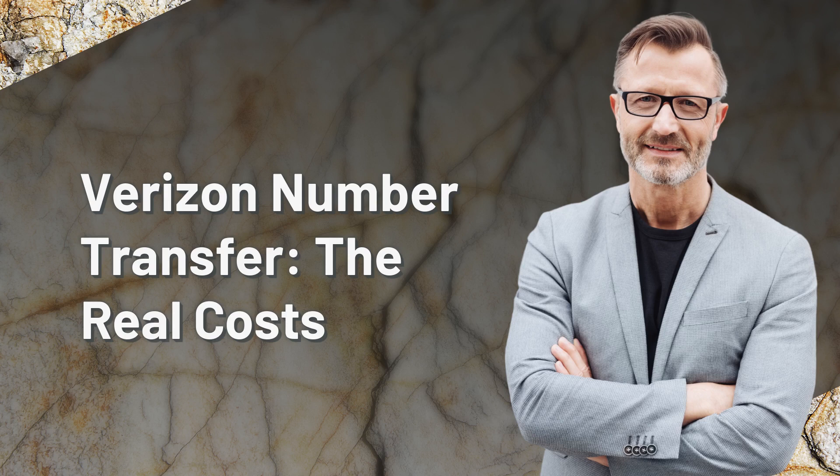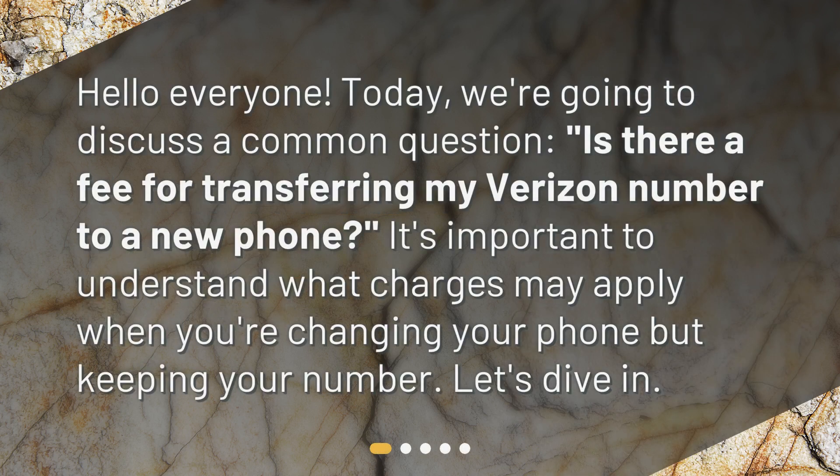Verizon Number Transfer – The Real Costs. Hello everyone. Today, we're going to discuss a common question: is there a fee for transferring my Verizon number to a new phone? It's important to understand what charges may apply when you're changing your phone but keeping your number. Let's dive in.